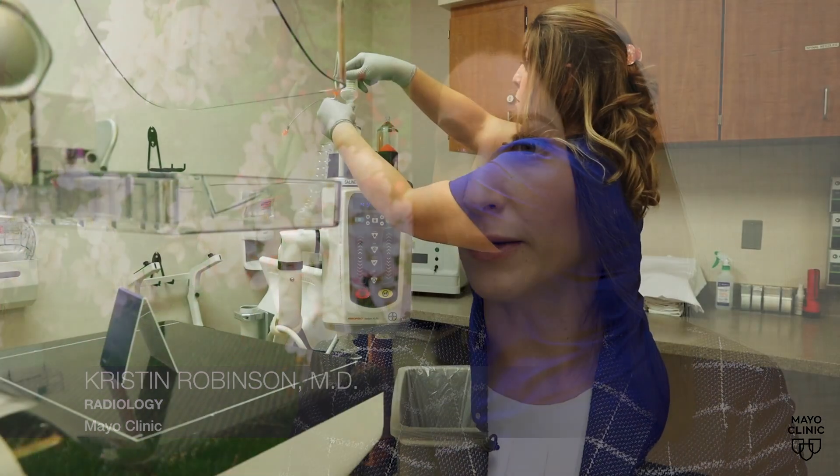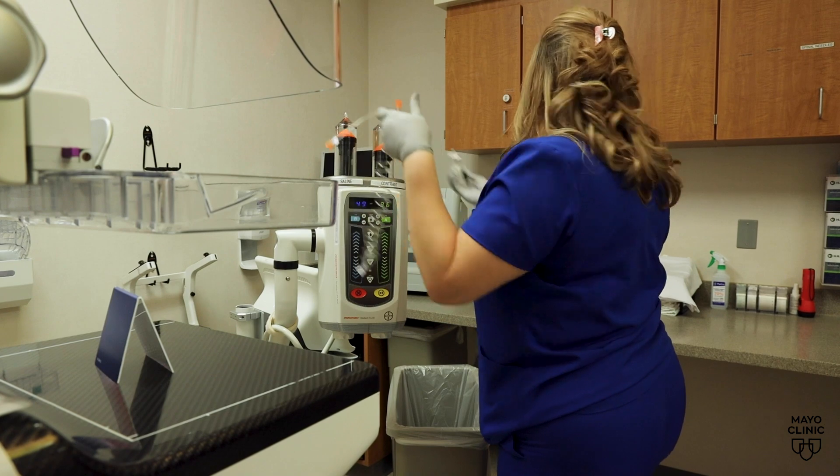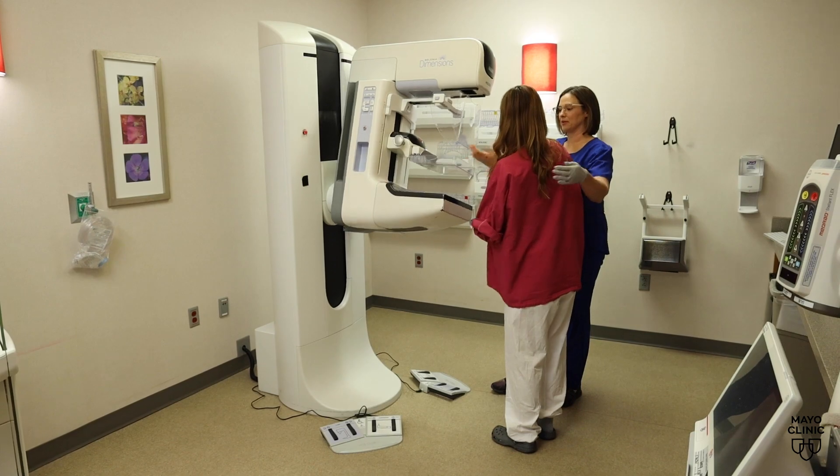We encourage women who have dense breast tissue to consider supplemental screening. One of the screenings you may hear about is called MBI, a test developed by Mayo Clinic. It's done in addition to a mammogram.